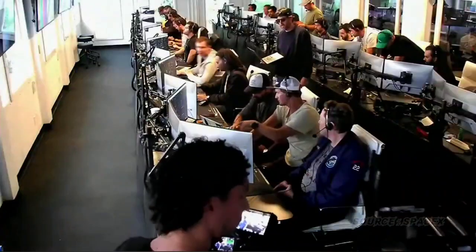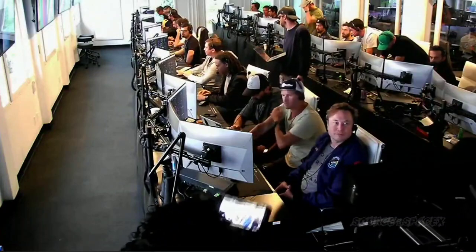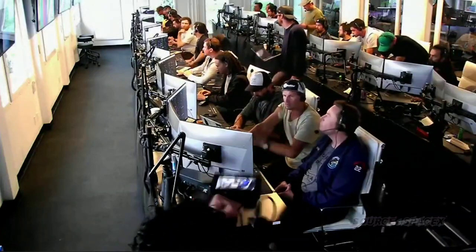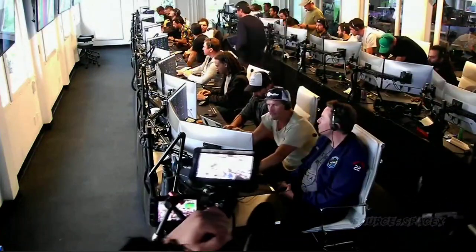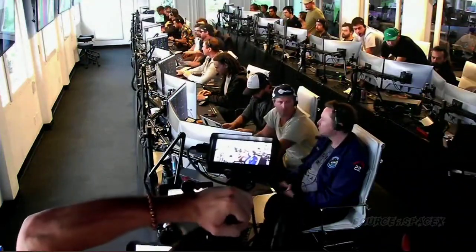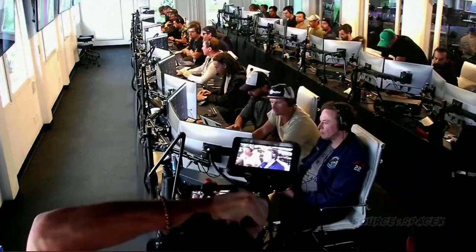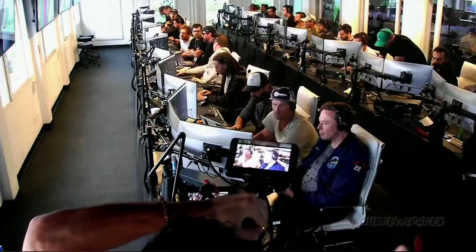Everyone here absolutely pumped to clear the pad and make it this far into the test flight — the first integrated flight of the booster and the Starship vehicle. We have a live view of our control center at Starbase, which we refer to as Star Command. As we said before, obviously we wanted to make it all the way through, but to get this far, honestly, is amazing.